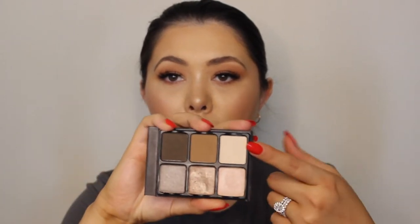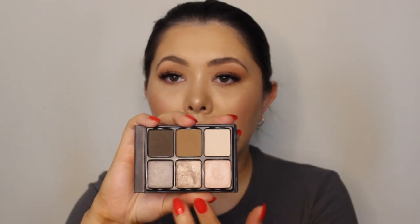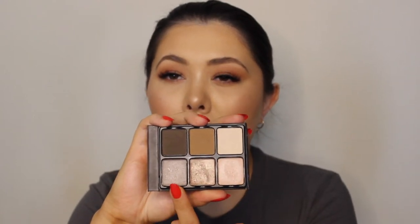The next palette is from Viseart. This one actually got broken and I had to repress it, but this is the Viseart Theory palette in Cashmere. I absolutely love this. You have one row of matte and one row of shimmer. I love using the top row and these two colours. I don't really reach for the colour on the end all that much because it is a little bit more grey, but I absolutely love Viseart shadows. Once this palette's done I can pop the shadows out and replace them with other Viseart shadows I have.